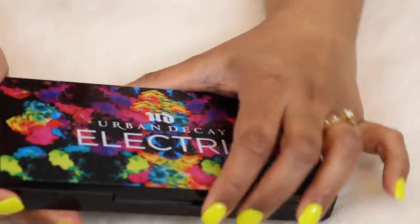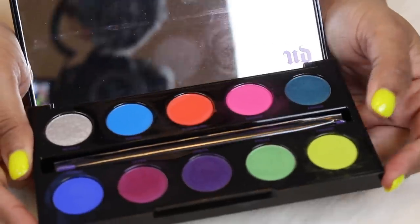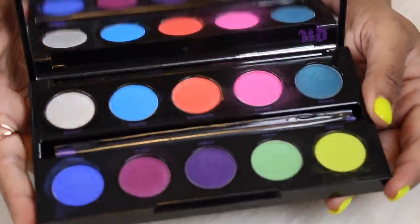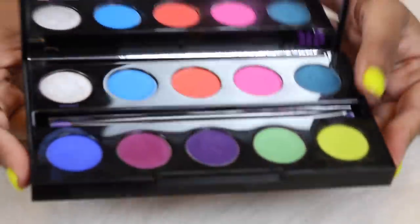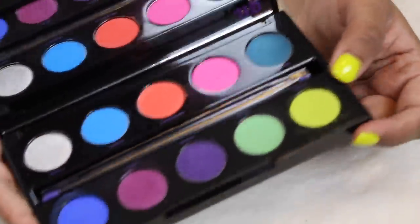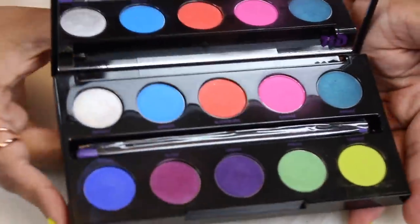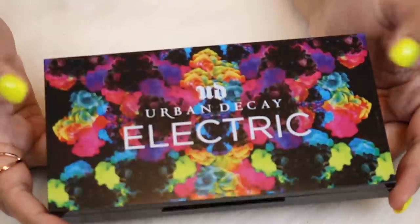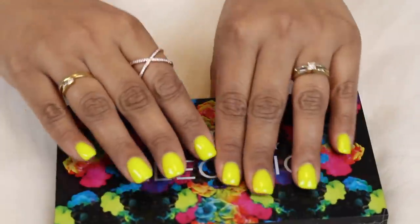Here is a palette I thought I would never get rid of, but I feel like the formula is going a little bit weird. I need to do a throwback with this palette. I bought this right before it went on sale and was in the process of being discontinued by Urban Decay. I feel like this is the last good Urban Decay palette that came out. There are a lot of bright colors and this packaging is one of the best — it looks so cute with my neon nails.